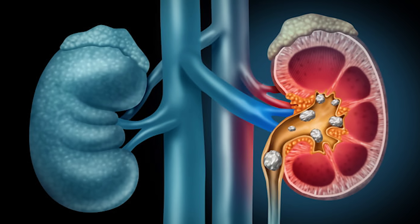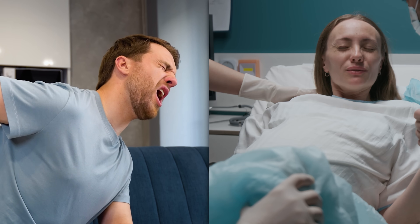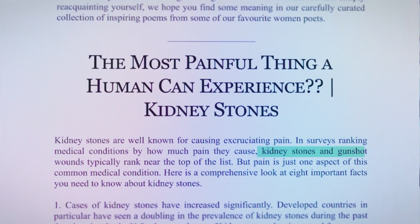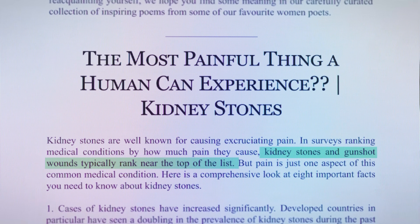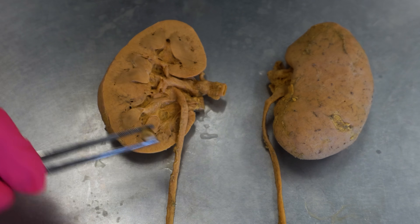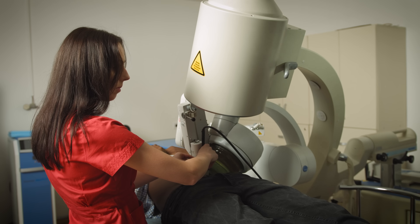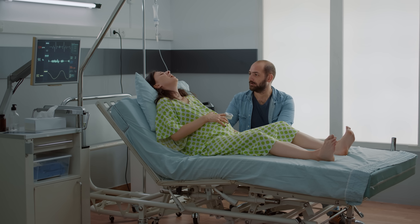Is it fair to say that kidney stones are more painful than giving birth? Well, maybe — kidney stones often make the list of one of the most painful conditions a human can experience. Today we're going to talk about what kidney stones are, what causes them, how to treat and reduce your risk of getting them, and why they're so painful and if it's fair to compare them to childbirth.